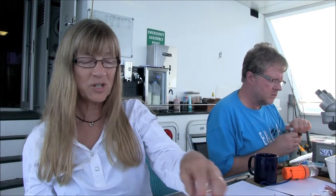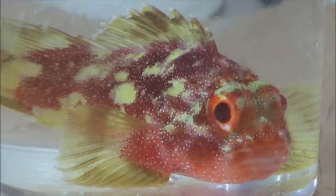This morning we've been diving on the north side of Ashmore Reef, which is a wonderful drop off with great diversity of fish species. And we're really excited to find this little scorpion fish, a yellow spotted scorpion fish.